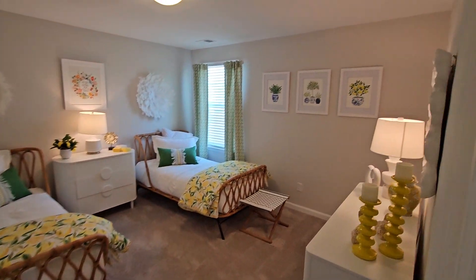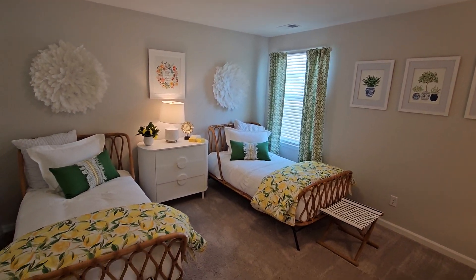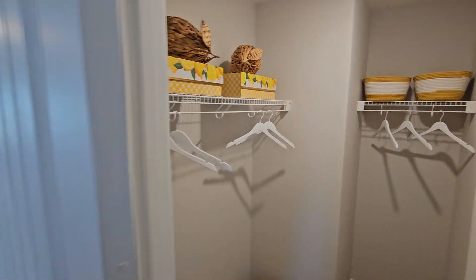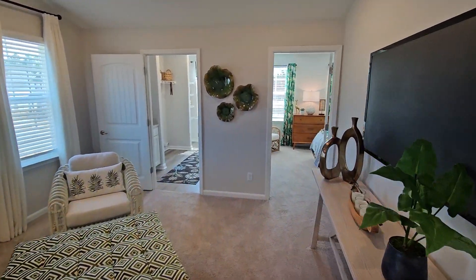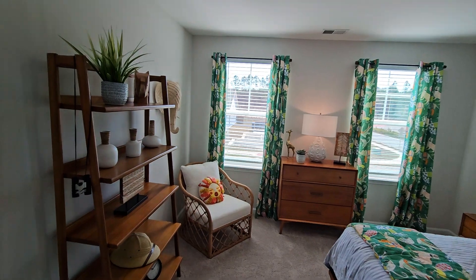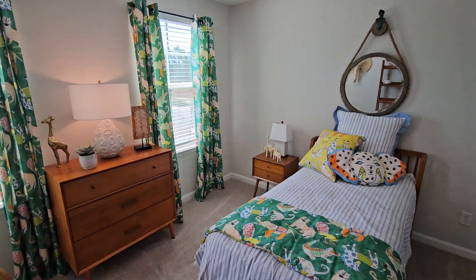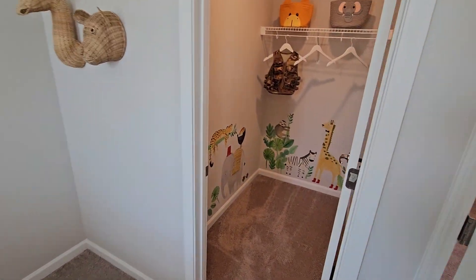Bedroom here just off of the rec room. And a walk-in closet here. This bedroom. Very nice bedroom here. And a walk-in closet in this bedroom as well.